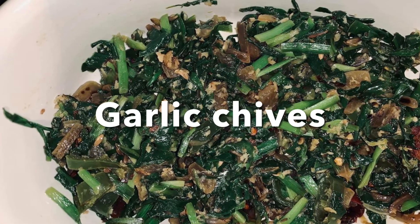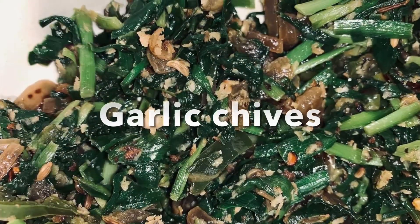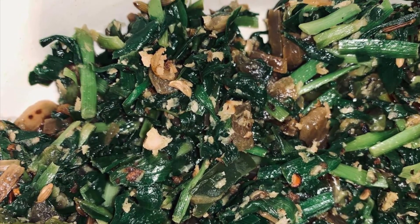The next one is the garlic sides. The garlic sides are also very good to go with bread, rice, and various other things.